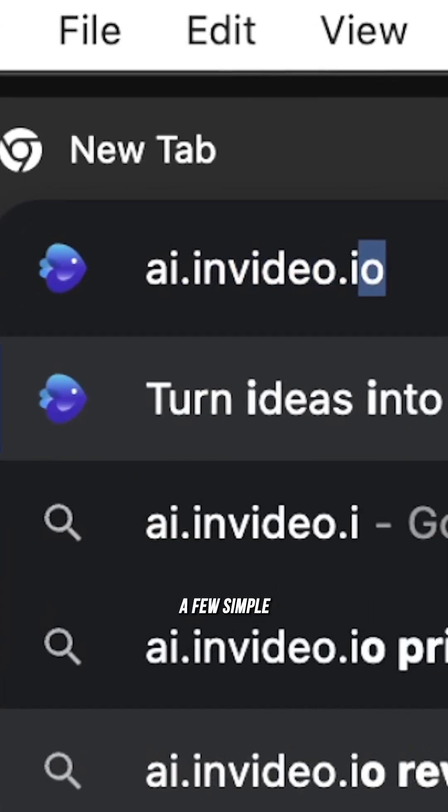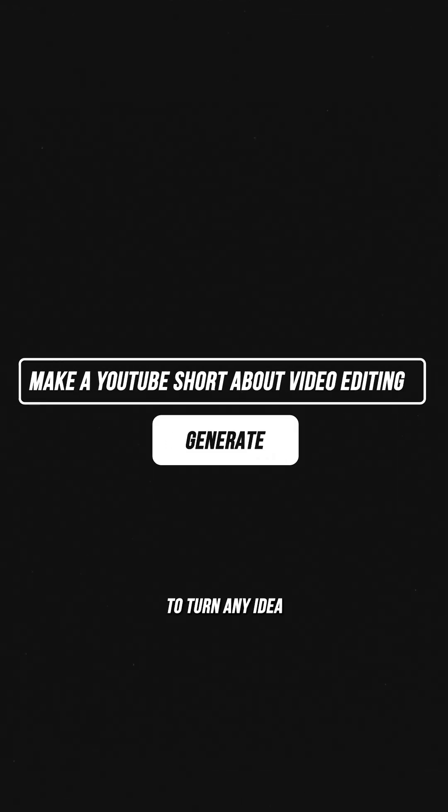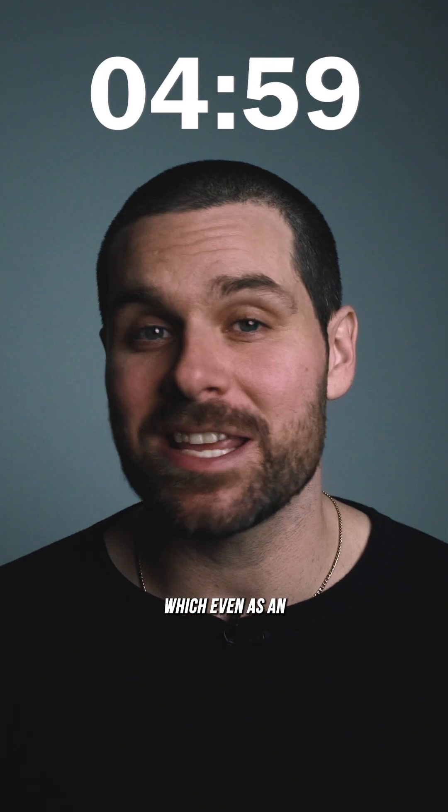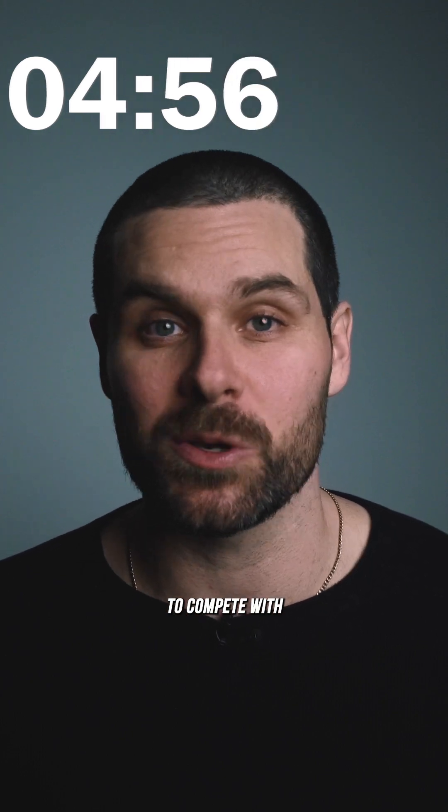InVideo AI lets you use a few simple text prompts to turn any idea into finished videos. The whole process takes about five minutes, which even as an experienced editor is way too fast to compete with.